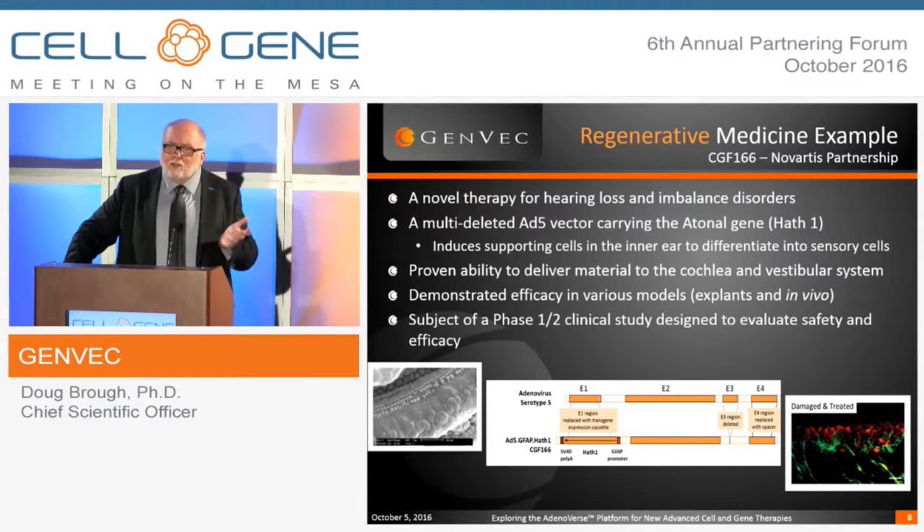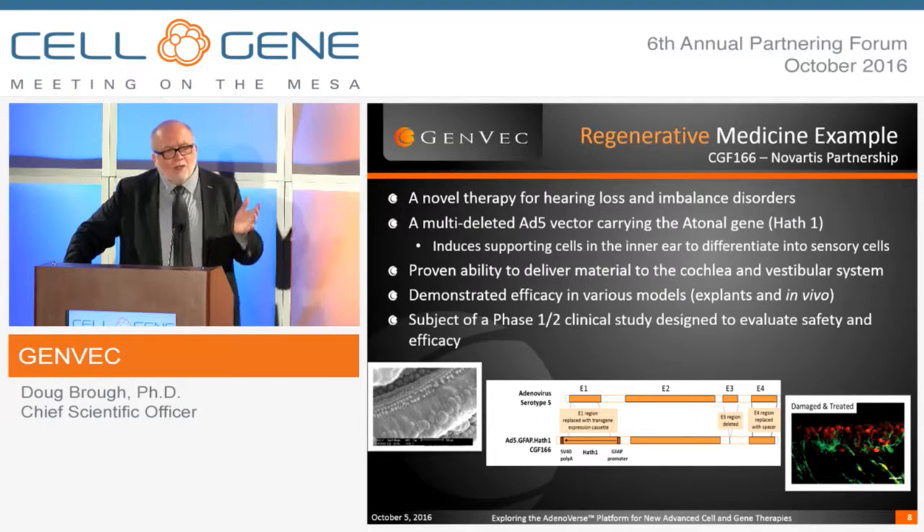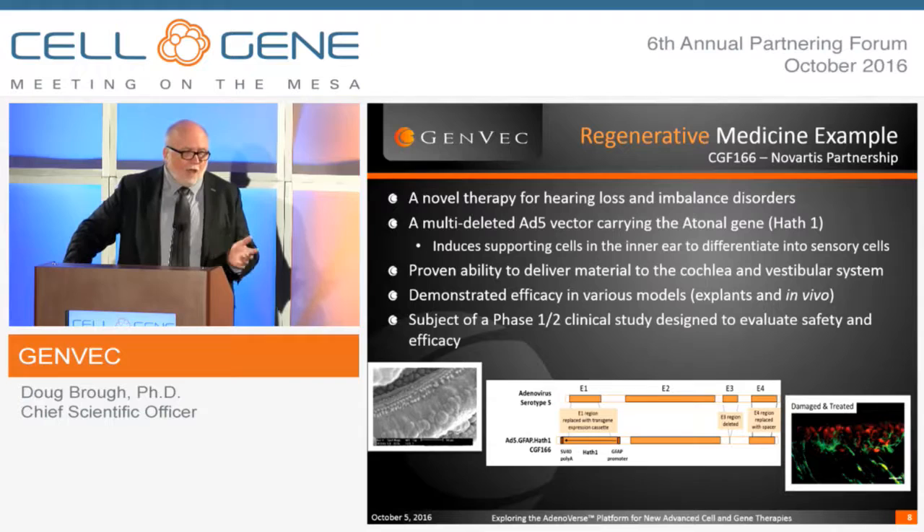When you lose your sensory cells in your hearing space or in your balance space, you don't grow those back. That's one of the largest forms of hearing loss, and this drug is set up to actually regenerate those sensory cells and provide the means by which you can reestablish your hearing.